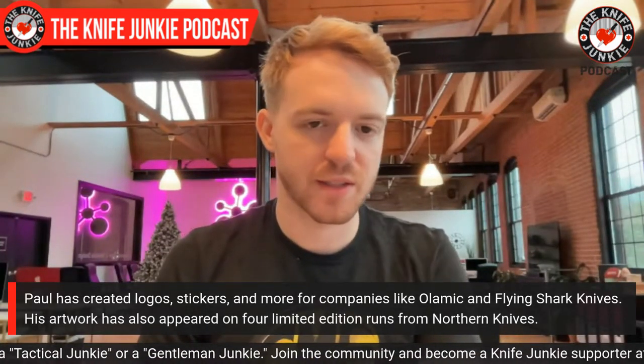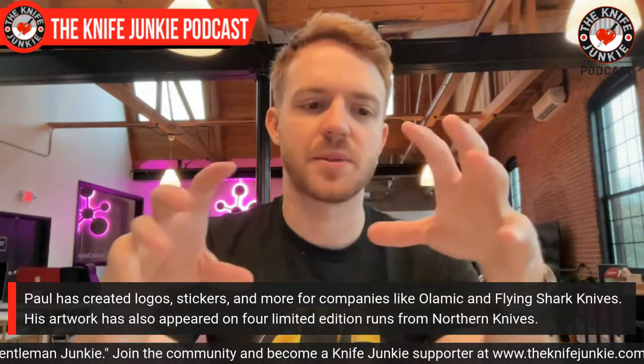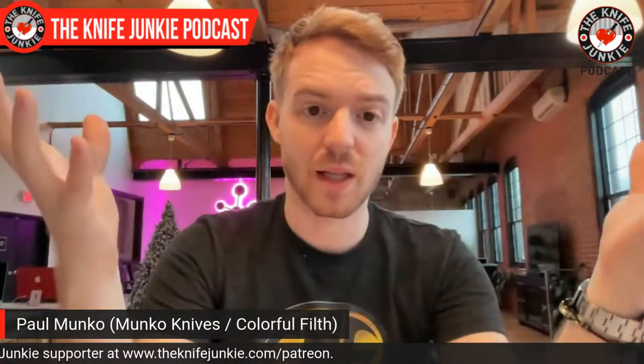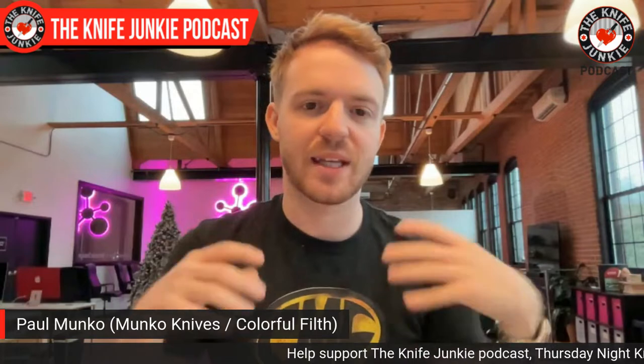Thank you, yeah. That's definitely part of my thinking with it. When I'm doing stuff in the knife realm, one thing I'm very conscious of is I don't like giving the perception of knives as these murdery weapon-type things, because some companies like to market them that way. When it comes to the stuff I put on the scales, I still try to retain some of that weirdness and off-color artwork, but not make it too aggressive or military or anything like that.